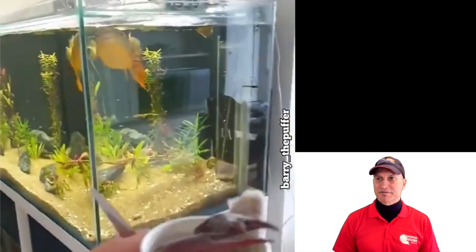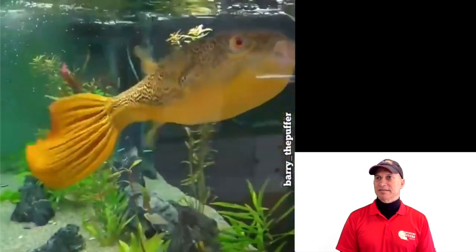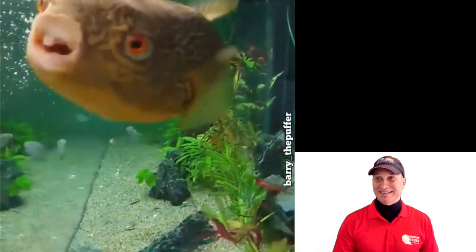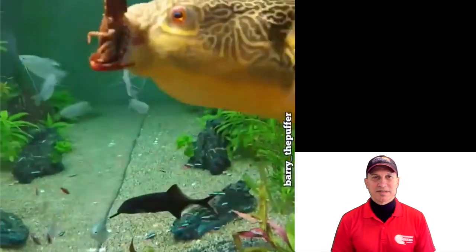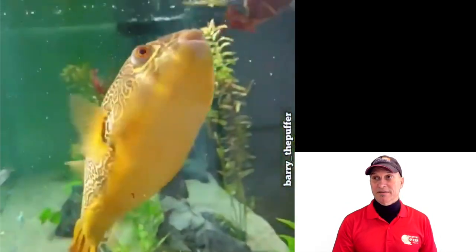Crayfish — loves the crayfish, right? Check it out. Oh my goodness, crayfish man! Look at that.